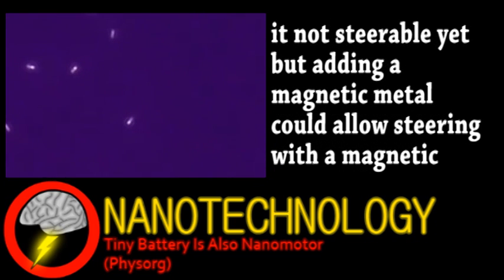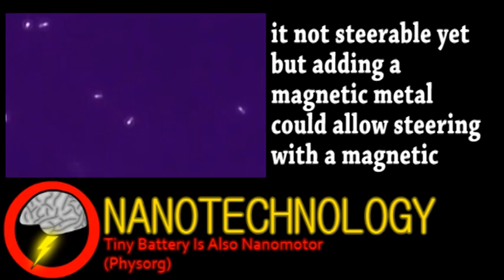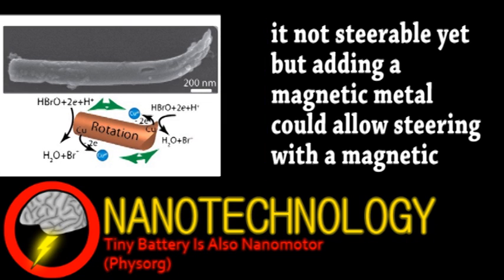Speeds of around three times its length per second for durations of around 40 to 60 seconds have been observed, depending on copper length and oxidant concentration. Also interesting is the ability to turn the motor into a spinning rotor by polishing only one side of the copper. The main application for these motors is medical, for targeted drug delivery, so more research needs to be done on biocompatible materials and fuels for this technology.